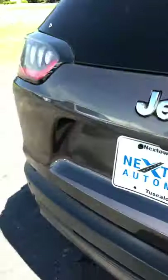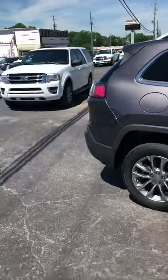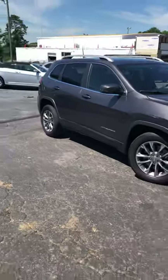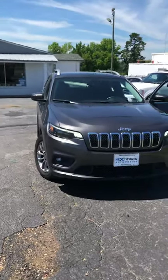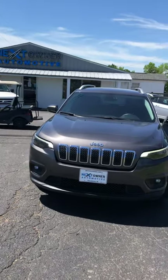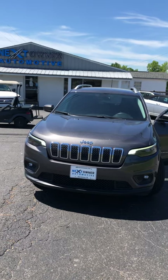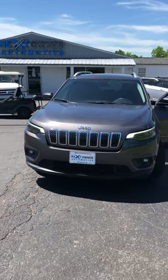Again guys, this is a 2019 Jeep Cherokee Latitude — beautiful, beautiful little Jeep. Please let us know if we can answer any more questions. You can come see us at Next Owner, 2417 Skyland Boulevard East, Tuscaloosa, Alabama. Give us a call at 205-710-3600. Definitely look us up on nextowner.com.